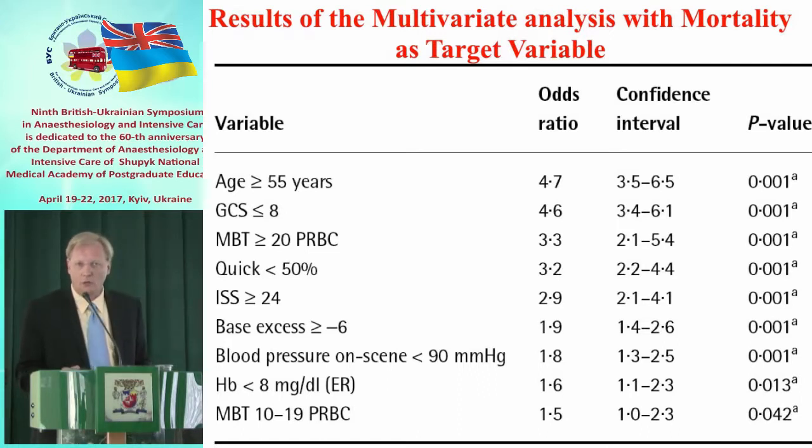Along with that, there is a high ISS — injury severity score — suggesting the patient is polytraumatized. And the next predictor is a base excess of negative six or higher, meaning lactic acidosis.